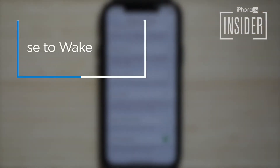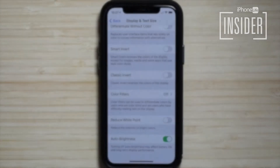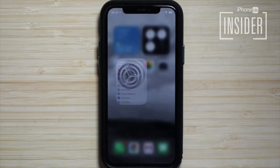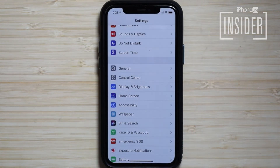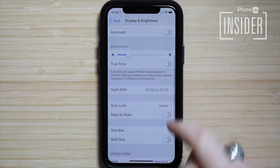4. Turn off Raise to Wake on your phone. All models of iPhone have the Raise to Wake function turned on by default. This might be part of your problem, especially if you pick up your iPhone a lot or walk with it swinging in your hand — that iPhone screen constantly turning on because of your motion will definitely drain your battery. To turn it off: open the Settings app, scroll down and tap Display & Brightness, find Raise to Wake and toggle it off.